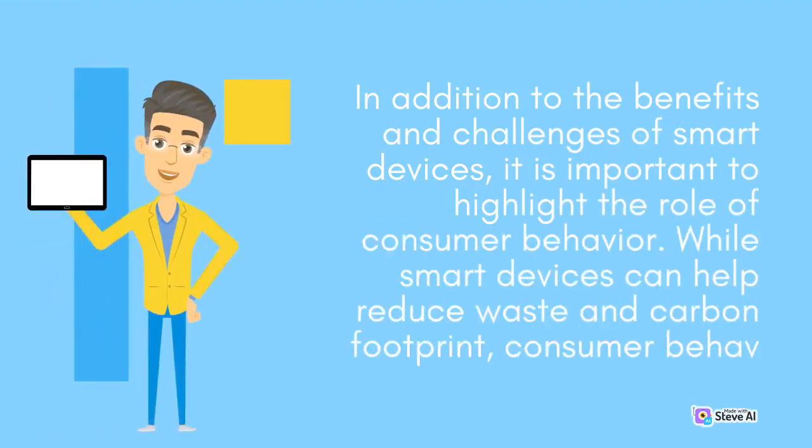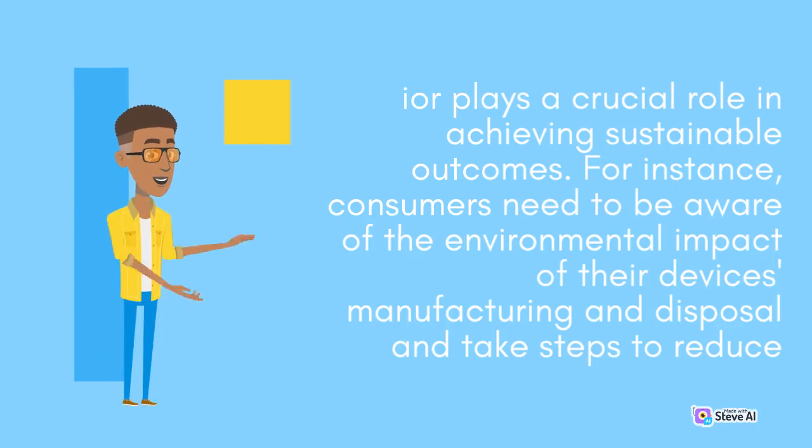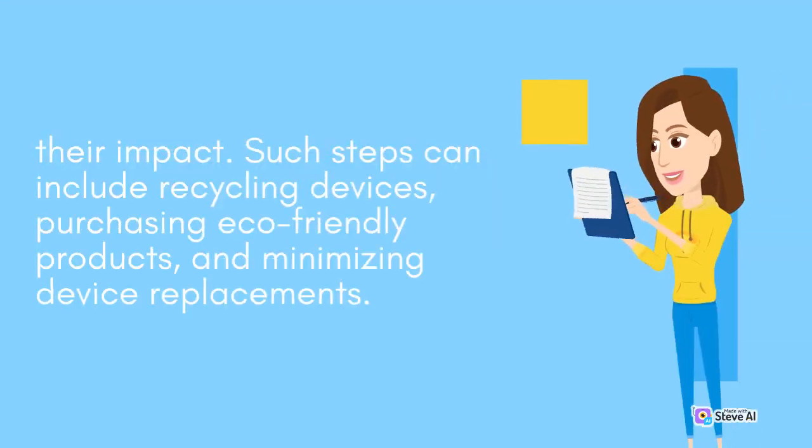In addition to the benefits and challenges of smart devices, it is important to highlight the role of consumer behavior. While smart devices can help reduce waste and carbon footprint, consumer behavior plays a crucial role in achieving sustainable outcomes. For instance, consumers need to be aware of the environmental impact of their devices' manufacturing and disposal and take steps to reduce their impact. Such steps can include recycling devices, purchasing eco-friendly products, and minimizing device replacements.